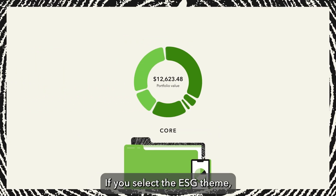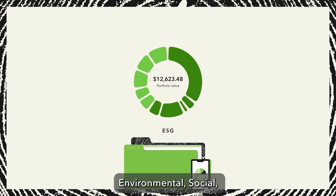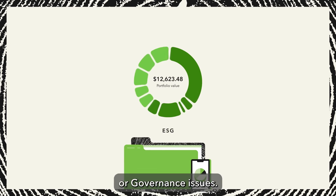If you select the ESG theme, you're investing in companies rated for how they approach environmental, social, or governance issues.